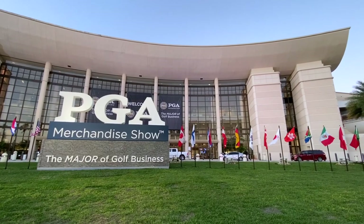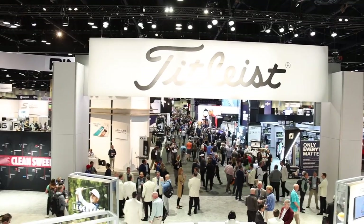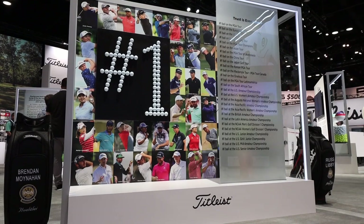Hey golfers, Drew Mahold here with Second Swing Golf, joined by Frederick Waddell of Titleist to talk about some Titleist golf balls new in 2020. We're at the 2020 PGA Merchandise Show in Orlando.